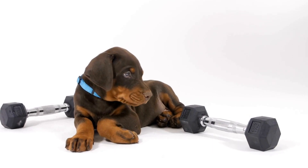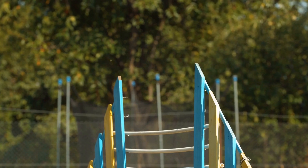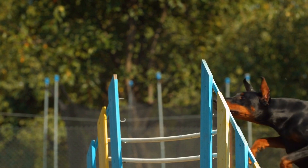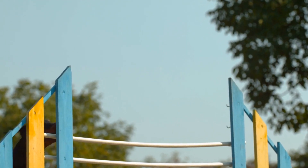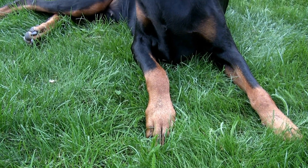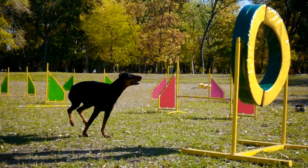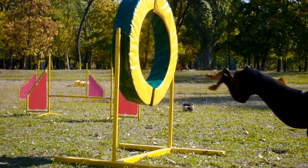Doberman Pinschers in Apartments: Tips for Urban Living. Living in a bustling city can be an exhilarating experience with all the amenities and attractions at your doorstep. However, finding suitable living arrangements for you and your beloved pets can sometimes be a challenge. One such breed that often raises concerns in this regard is the Doberman Pinscher. Known for their loyalty, intelligence, and protective nature, Dobermans require adequate living space to thrive. In this video, we will explore some tips for urban living with a Doberman Pinscher in an apartment setting.